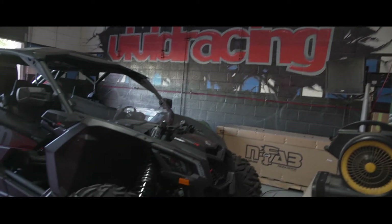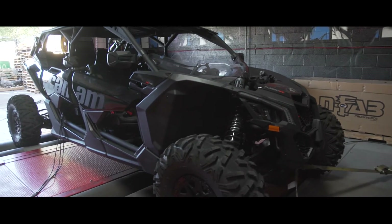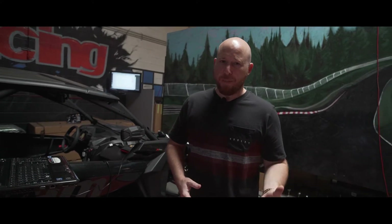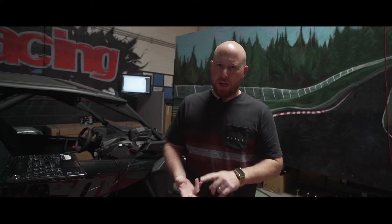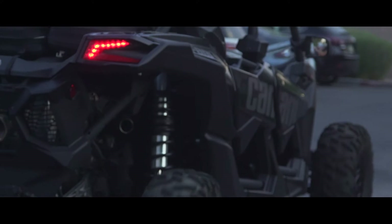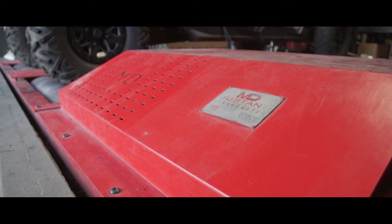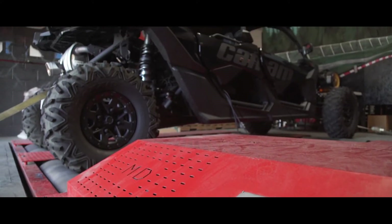The 2018 Can-Am X3 comes with 172 horsepower, up from the 2017 which had 154 horsepower. Guys with the 2017 can get the Can-Am upgrade, which includes the new flash, fuel pump, and intercooler, and that'll get you to 172. But you still want to be able to kick your buddy's butt on the trails, at the dunes, and everywhere else. So what we're doing here today at Vivid Racing is tuning this 2018 X3 with our VR Tune software.